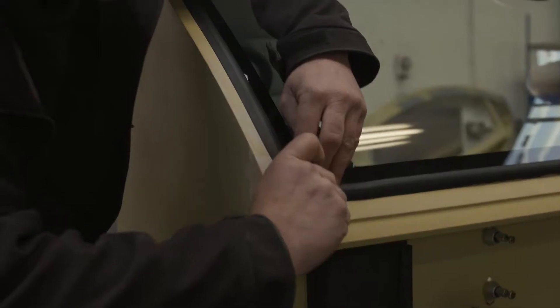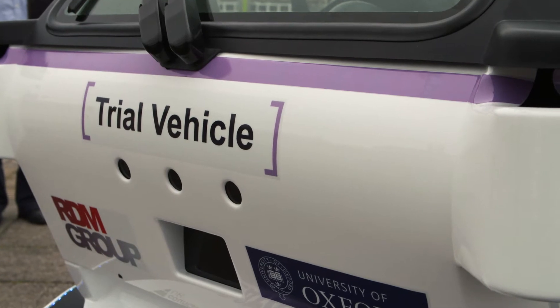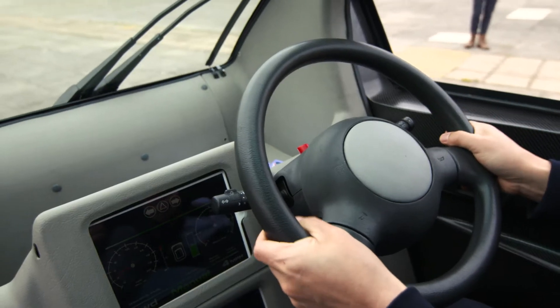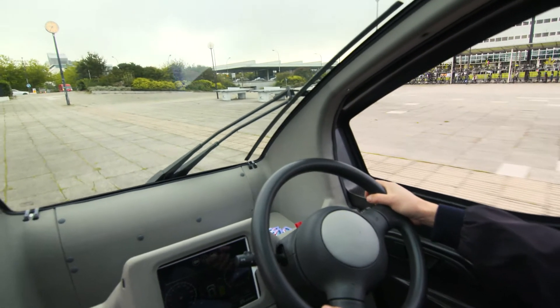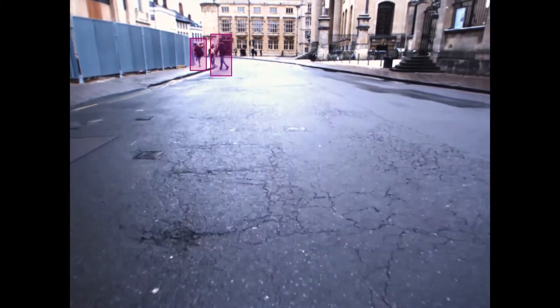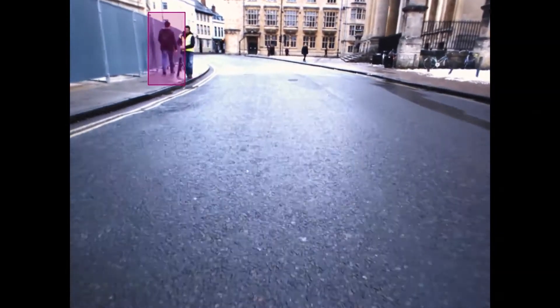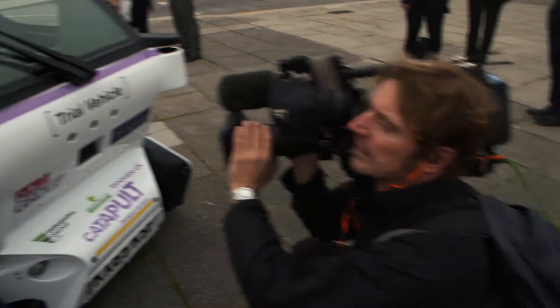We've received the vehicle at the end of the manufacturing phase and then it goes off to Oxford to get equipment fitted. The vehicle will be fitted with a whole range of sensors to give it a 360-degree view, and it uses those sensors to first of all figure out where it is. The sensors are also used to scan the environment to detect pedestrians, cyclists and cars, and of course if there are any obstacles in the way the vehicle will stop.